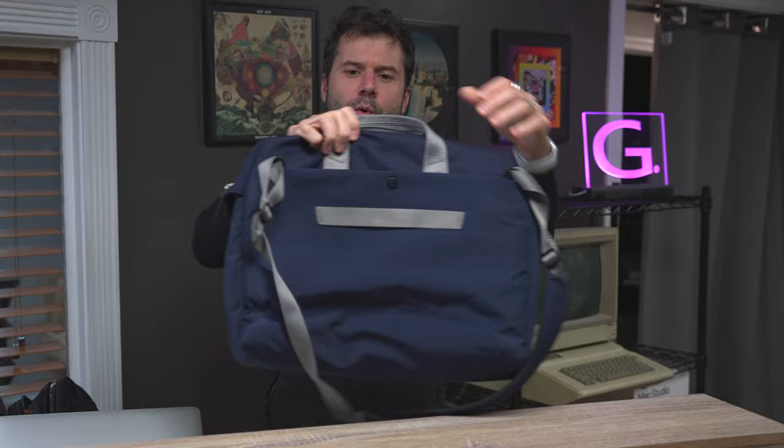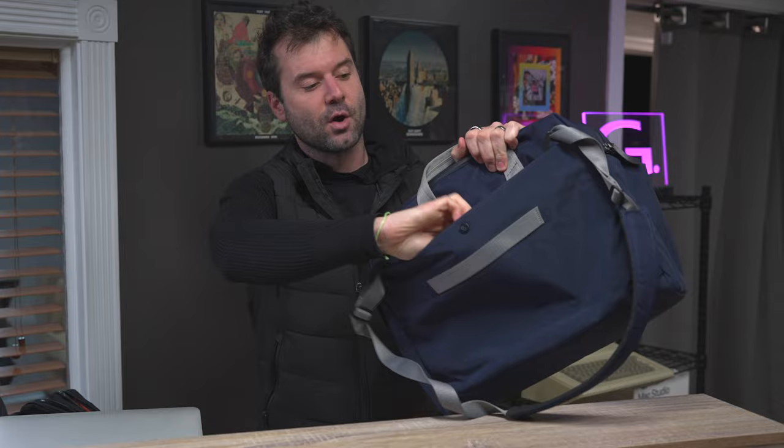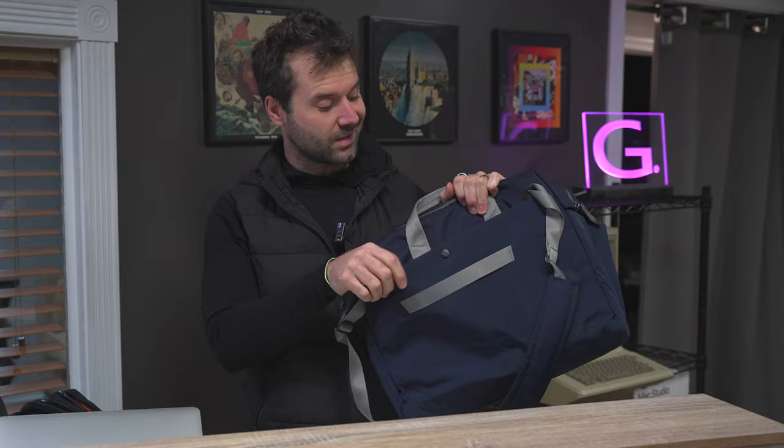On the back of the Bellroy Work Bag is an accessible pocket. The Mystery Ranch does not have a pocket on the back — it has some stuff on the front, which we'll compare momentarily. But if you open this up, you certainly have room for papers, maybe a book or a wallet. It is pretty cavernous in there and you can fit a good deal of stuff.